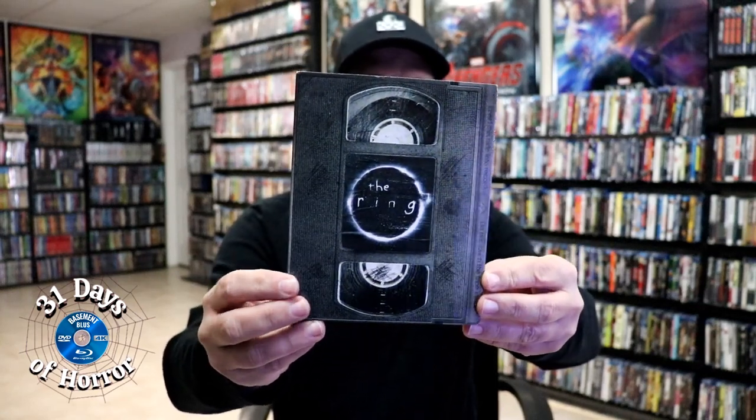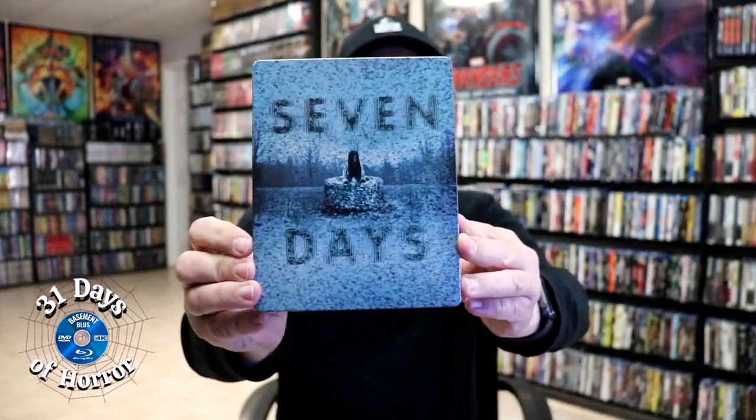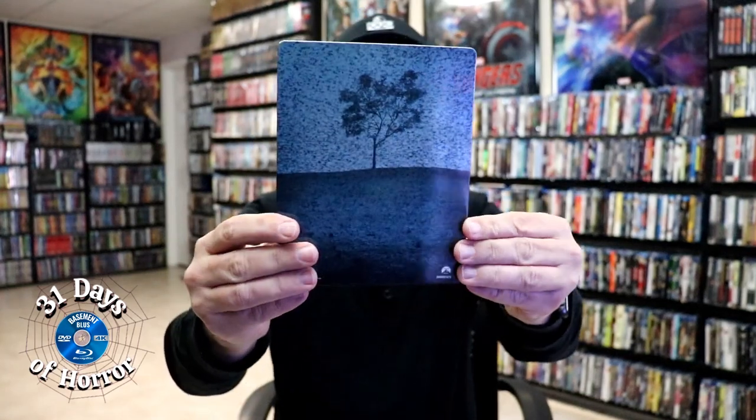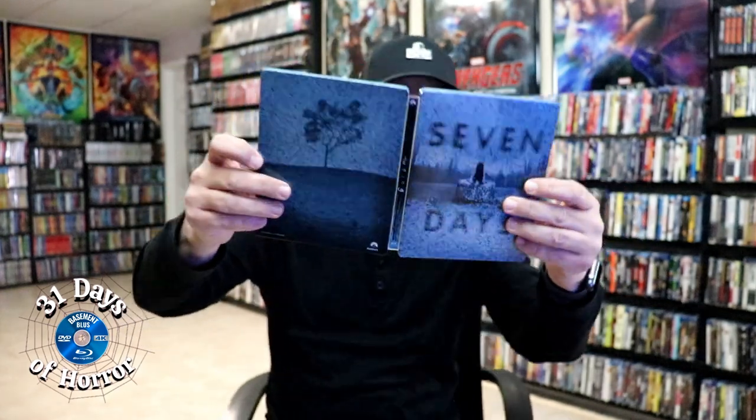Here's the back. We've removed this from the slip and we have this beautiful looking artwork here on the steelbook — it says 'Seven Days.' Here's the back, which is a nice continuation. We open it up and we've got our front and back together — really nice looking images.